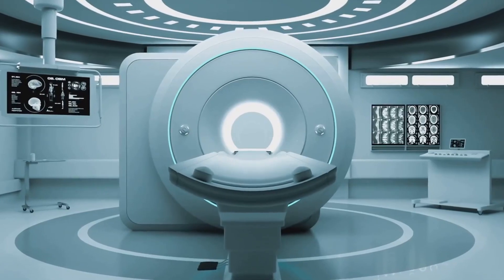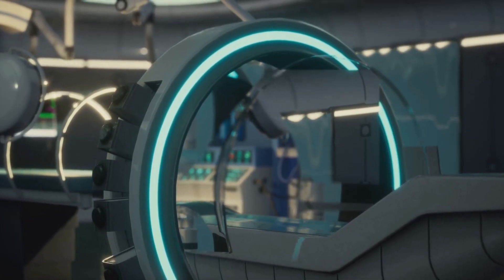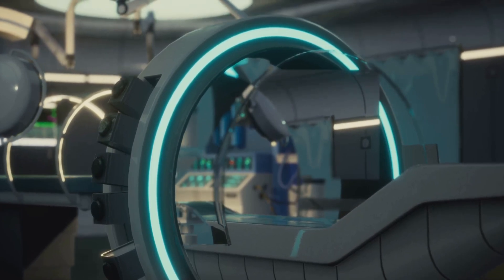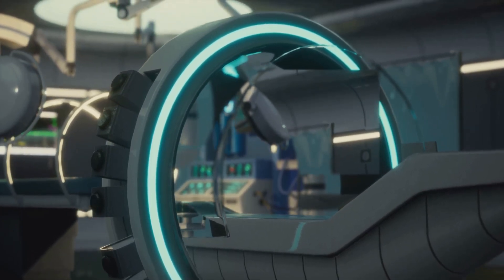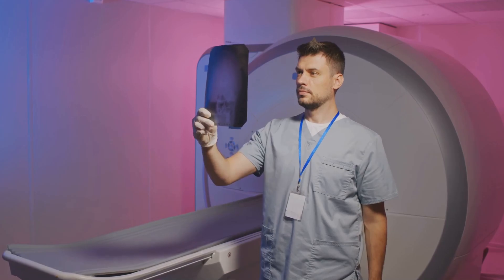With its powerful 1.5T superconducting magnet and advanced gradients, the Supernova 1.5T delivers unparalleled clarity for neurological, cardiovascular and musculoskeletal imaging. Say goodbye to diagnostic delays and hello to precision.